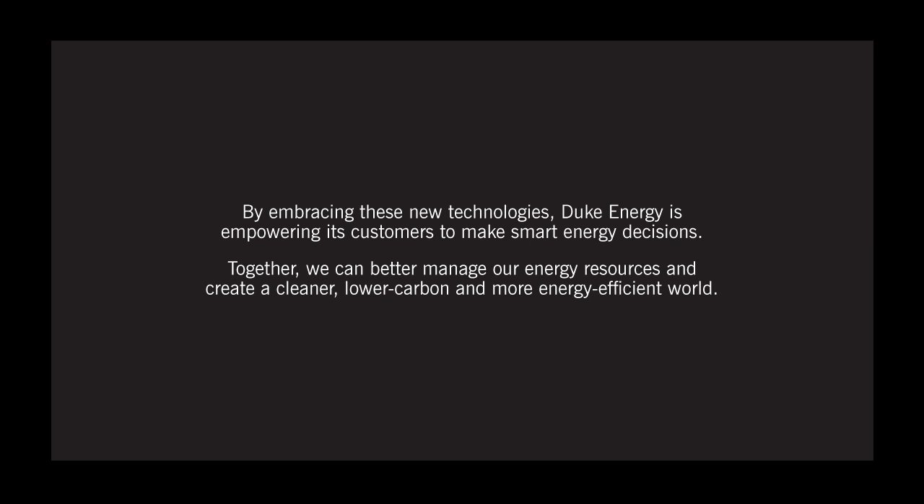Together, we can better manage our energy resources and create a cleaner, lower carbon, and more energy efficient world.